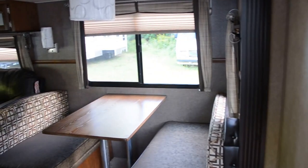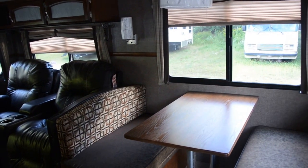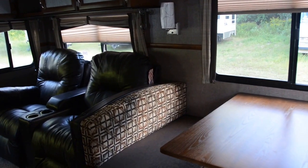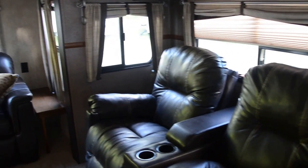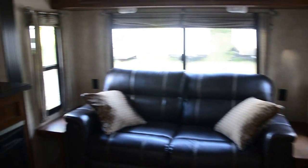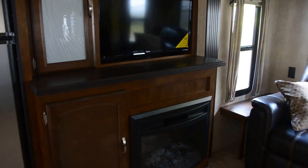This is the dinette, which can be removed and a freestanding table and chairs put in. This is the amaretto, which is a great pattern — it's not too busy. Recliners are dark brown leather, and there's a couch, TV, and fireplace.